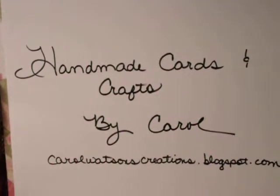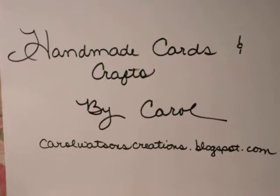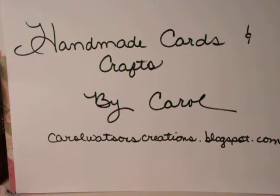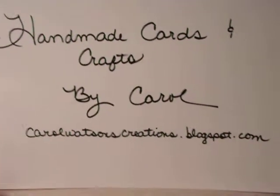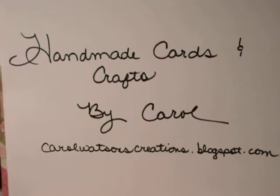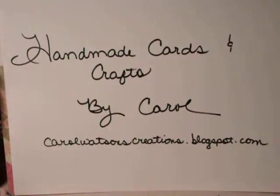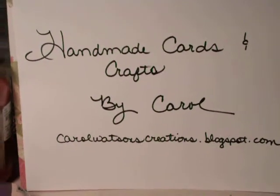Hey everybody, it's Carol with Handmade Cards and Crafts by Carol. My blogspot is carolwatsonscreations.blogspot.com. I just wanted to share a video with you and show you what I won from Holly at hogwildaboutstamping.blogspot.com. She was having a little contest on her blog to see how many people she could get to comment, and I think she was going for 500 comments. I commented on her site and I actually was the winner of the prize. So I would like to share with you what I got in the mail yesterday — thank you so much, Holly.